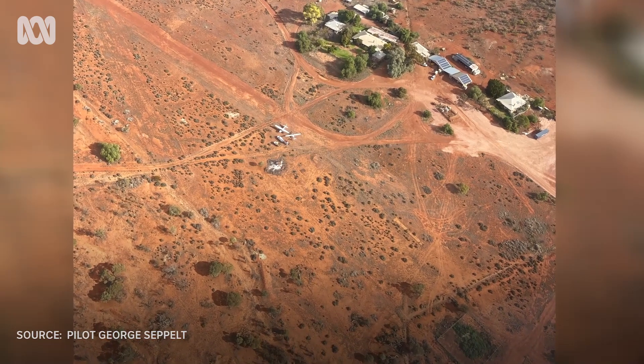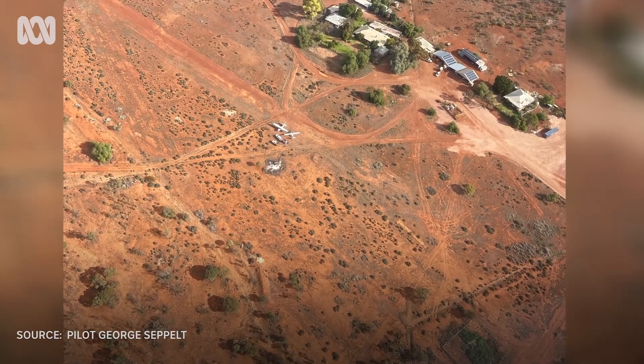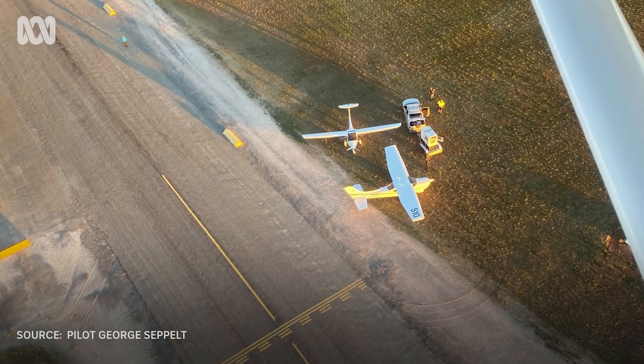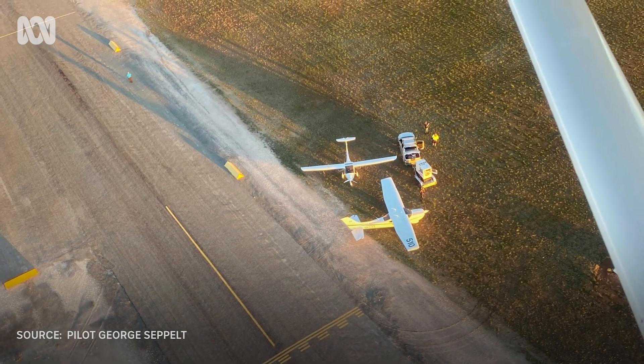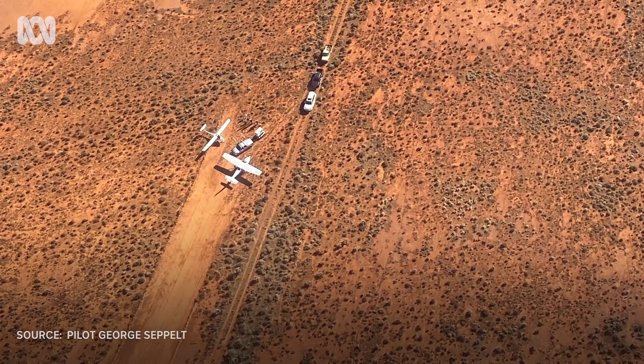We landed at Caruna and Nonning stations, basically at the back of Iron Knob up the northwest over the last couple of days. Finding a thousand feet of dirt runway in the middle of a million acres of scrub was very interesting.